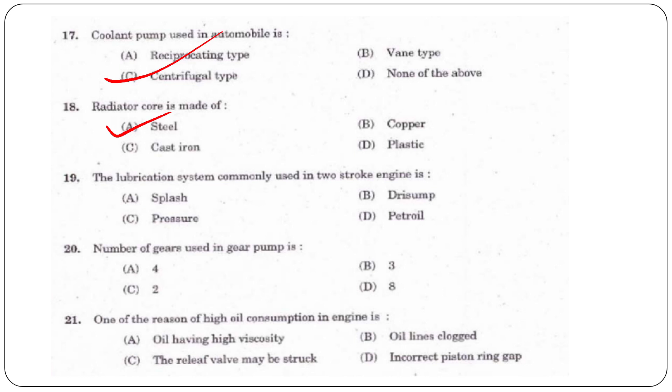Next question: What lubrication system is commonly used in a two-stroke engine? Options are splash, dry sump, pressure, or petrol. The answer is option D, petrol.